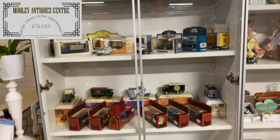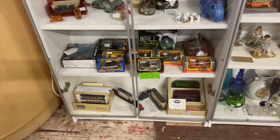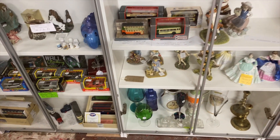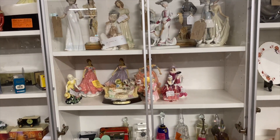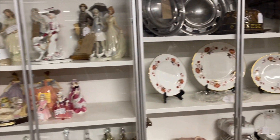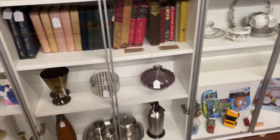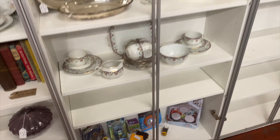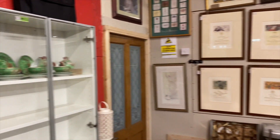Hello and welcome to Morley Antique Centre. I thought I might take you around the antique centre that's literally on the end of my road. I don't go in as much as I should, and I will be going in more often now because I've got a cabinet in there with some of my stuff. I'll show you that at the end of the video, so stay tuned. I'm just going to have a quick look around.